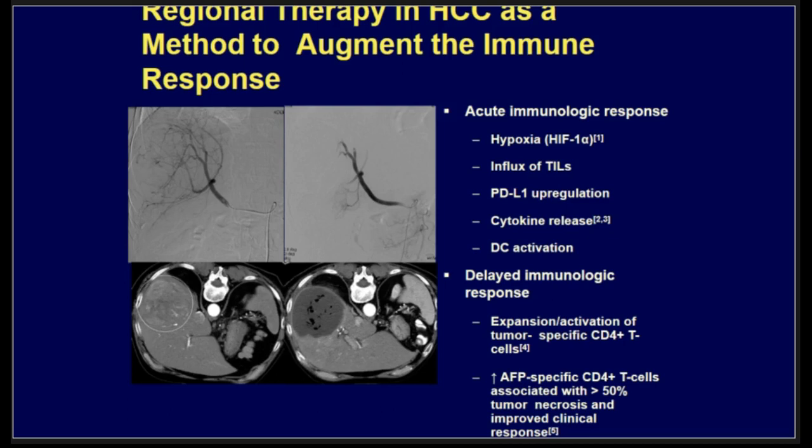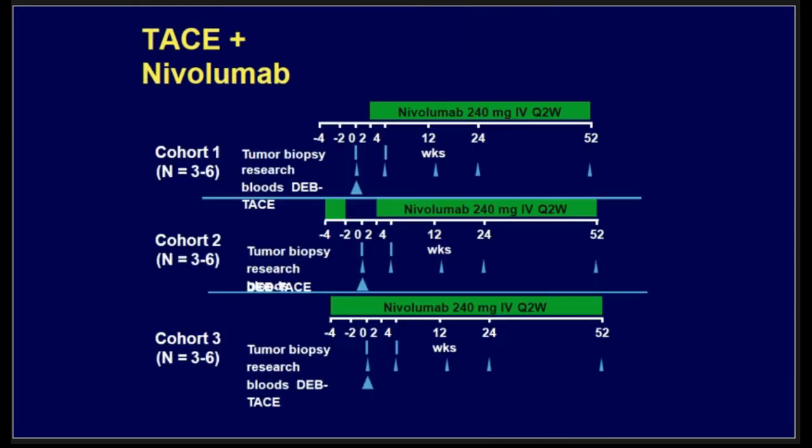When looking at the management of HCC patients, there are different theories about the role of local treatment combined with immunotherapy. One theory is that ablation induces an acute immunological response and hypoxia that stimulates immune response, and adding immunotherapy on top would increase the chance of response. Based on this theory, there are ongoing trials looking at trans-arterial chemoembolization (TACE) combined with atezolizumab. We don't have data yet, but it will be an interesting finding.